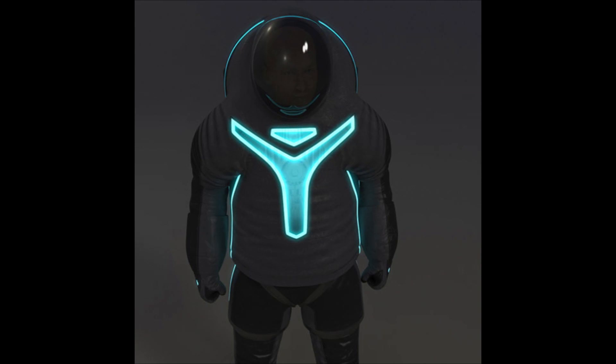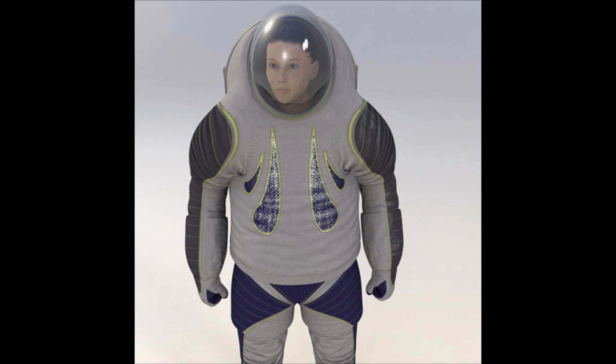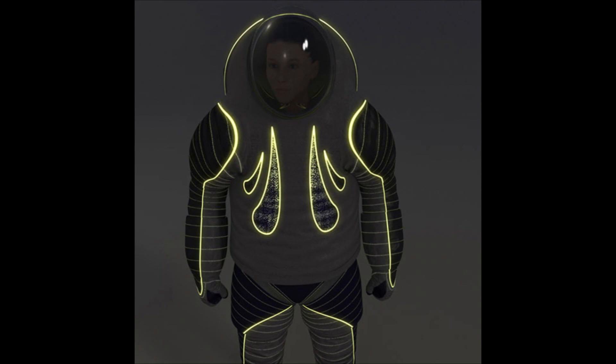It's Tron Legacy, through and through. The third option is 'trends in society,' which is kind of confusing. It's supposed to be reflective of what everyday clothes could look like in the not-too-distant future. The bottom part looks a little bit like pantaloons. If that's what clothes will look like in the near future, I'm hesitant. I don't really understand the trends in society design.